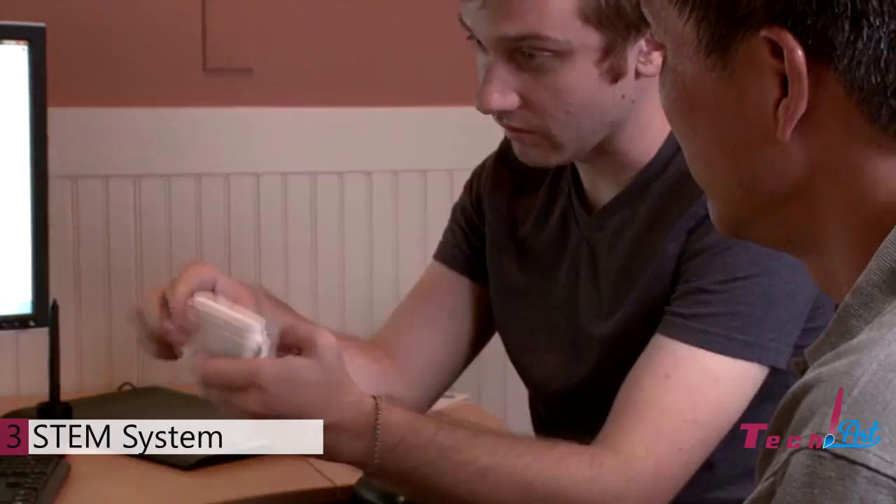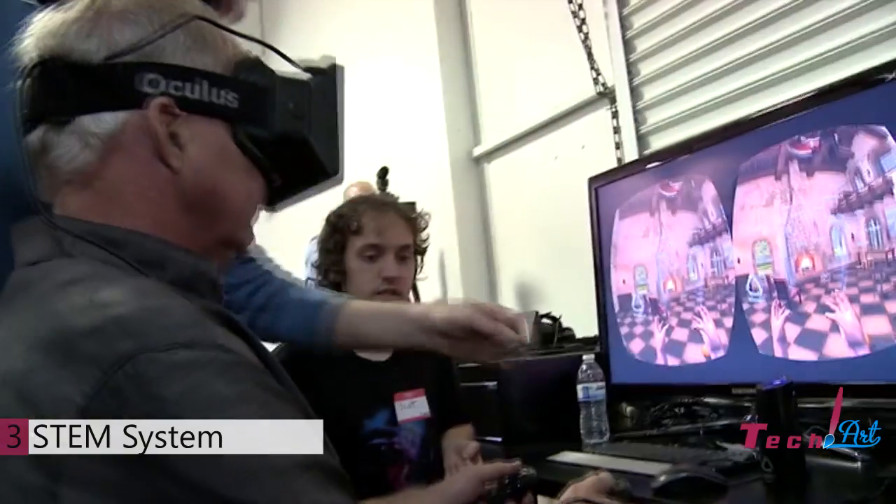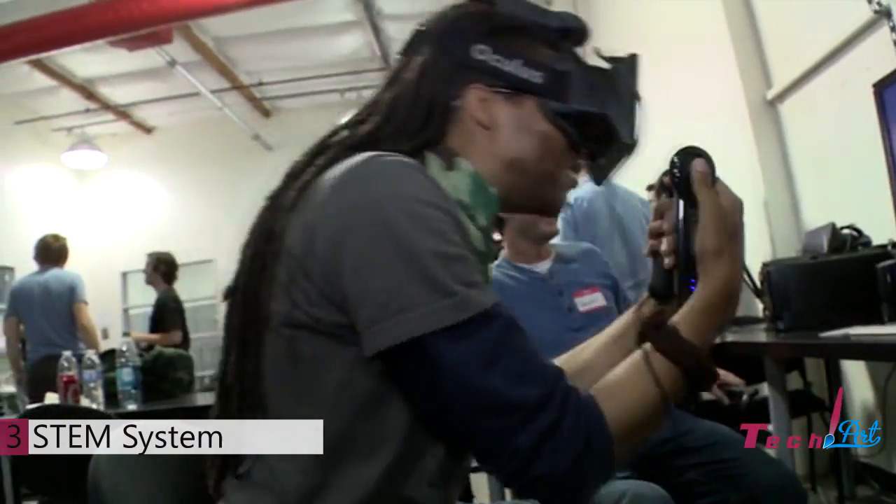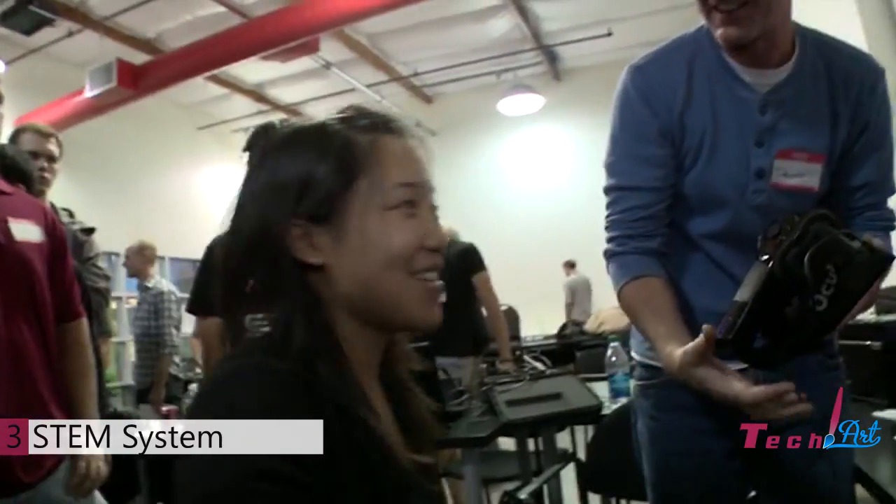We need your support to finish the development, but we're also looking to continue the feedback cycle that has been instrumental in the development so far. We think the time's right, and we're excited to bring the STEM system to the consumer market.